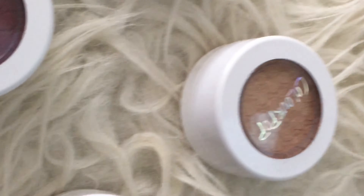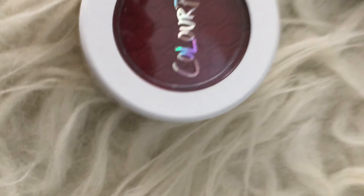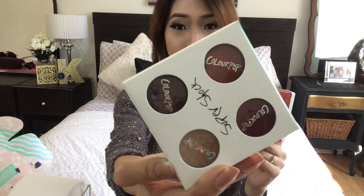I also have the eyeshadows. This is the Zingara — it's the super shock shadow collection. It has Jinxie, which is pearl; Pearlized Paradox, which is satin; Elixir, which is matte; and Seeker, which is also matte. So cute — I love their packaging! I've heard so many good things about their eyeshadows.